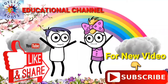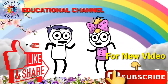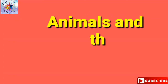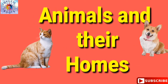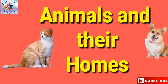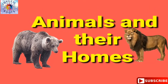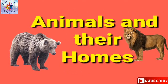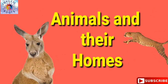Hi, welcome to Idlik Roots. For more videos, please subscribe, like, and share. Hello everyone, today we will learn animals and their homes. Animal homes are specific places within their habitat where an animal lives, such as a den, nest, or burrow.